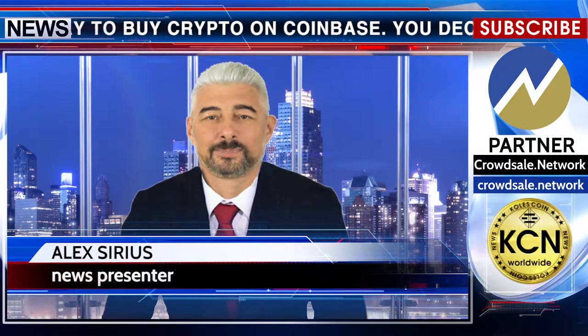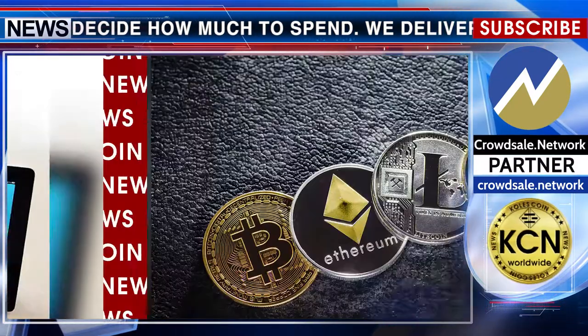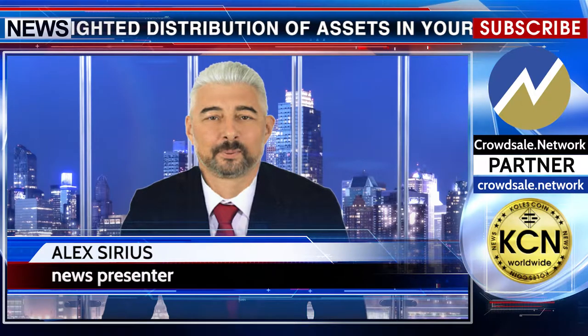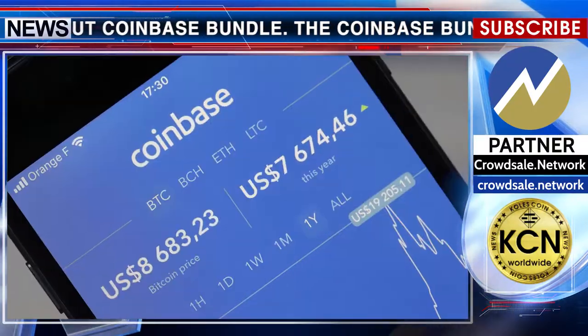Bundles are a new way to buy crypto on Coinbase. You decide how much to spend, and we deliver a market-weighted distribution of assets in your wallet. The Coinbase Bundle is a convenient way to buy all five of the cryptocurrencies listed on Coinbase — you'll get every currency at once without having to buy them separately.